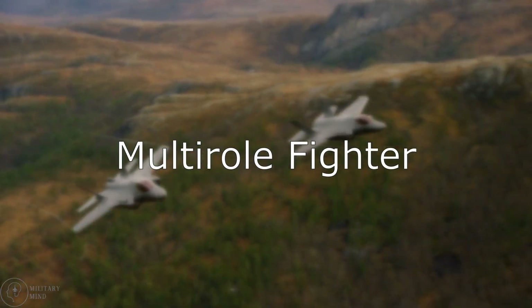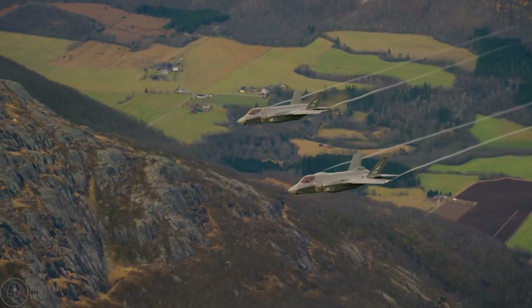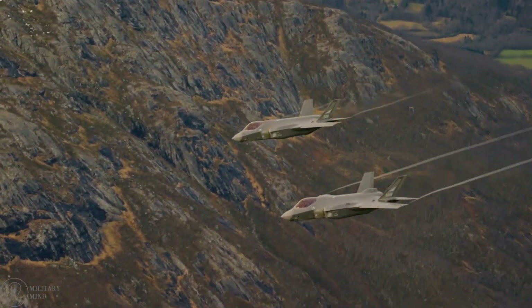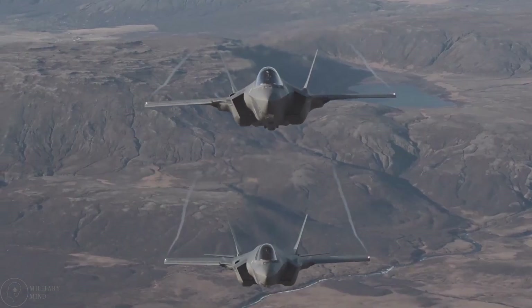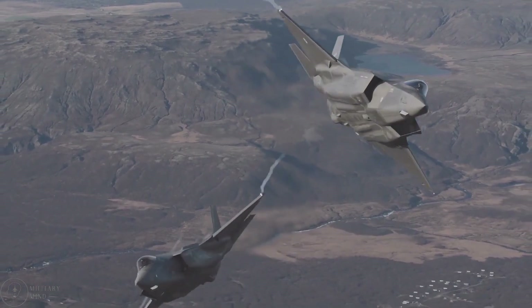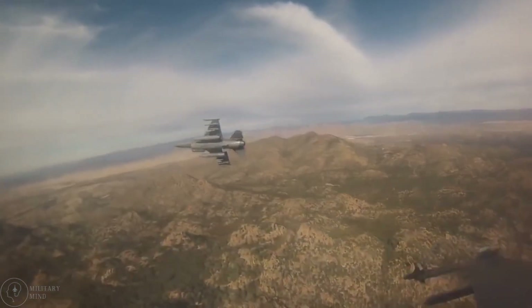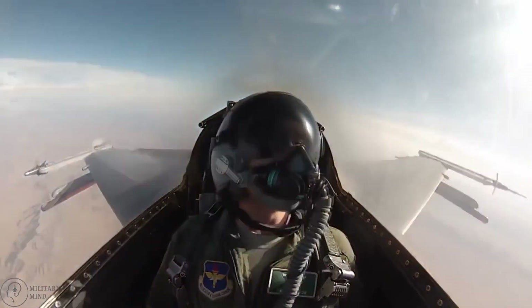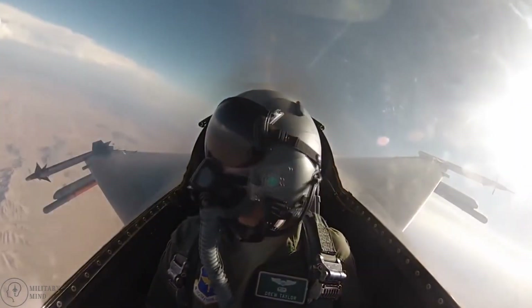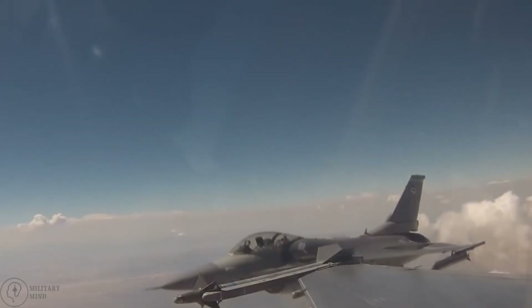Multi-Role Fighter. One of the most versatile fighter jets in any military is the multi-role fighter. It is used for air support, air-to-air combat, and aerial bombing. Many experts are still debating what exactly defines a multi-role fighter and which roles define it specifically. The F-16 is a multi-role fighter in the U.S. Air Force, but its primary designation is for air superiority. The Lockheed Martin F-35 Lightning is also a multi-role fighter jet.